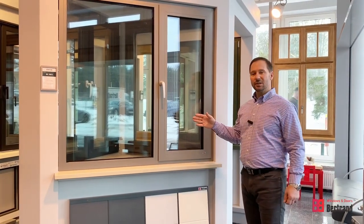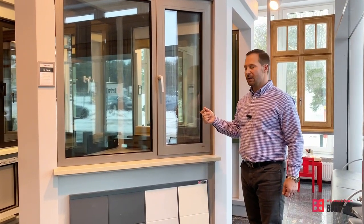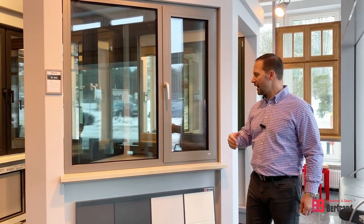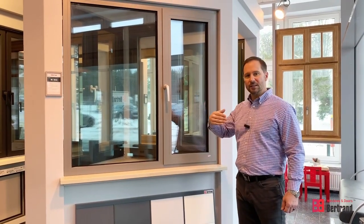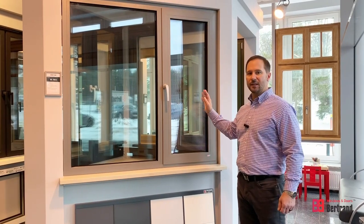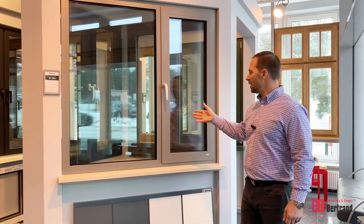The operation of a tilt-turn window is very unique to the United States market. We're used to casement windows or hinged windows that actually project out. European style tilt-turn windows actually project to the inside of the home, which is beneficial if you have anything on the outside of the house that you want to limit your exposure to.